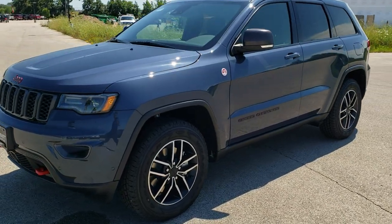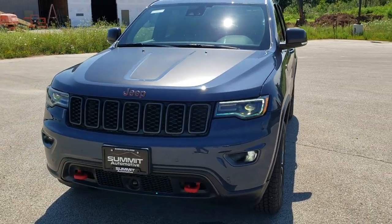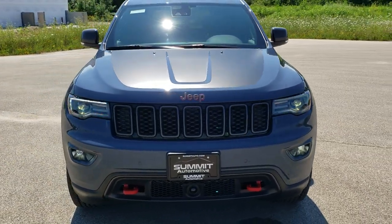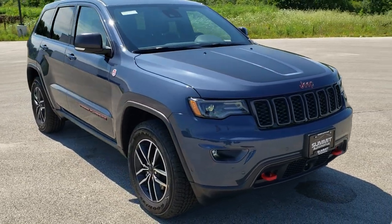This is Brett with Summit Automotive in Fond du Lac, Wisconsin, your new and used Jeep and Jeep Grand Cherokee headquarters. Today we are checking out this brand new 2020 Jeep Grand Cherokee Trailhawk.